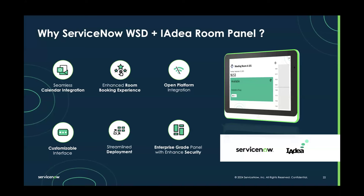Third, it will streamline deployment — with our integration and partnership with ServiceNow, we'll be able to preload the solution in our panel and deliver it to customers as one package. The last and most important point: when you pick a room panel for your office, you always want an enterprise-grade panel that's powered by PoE instead of a battery.